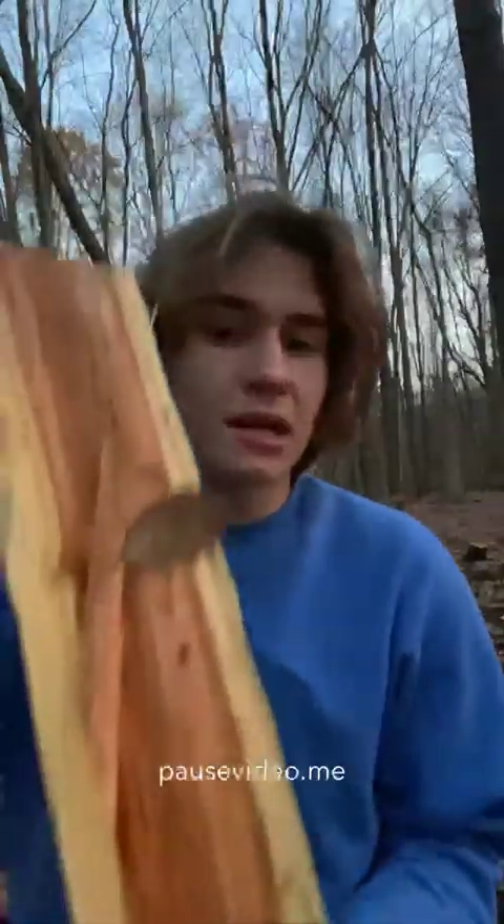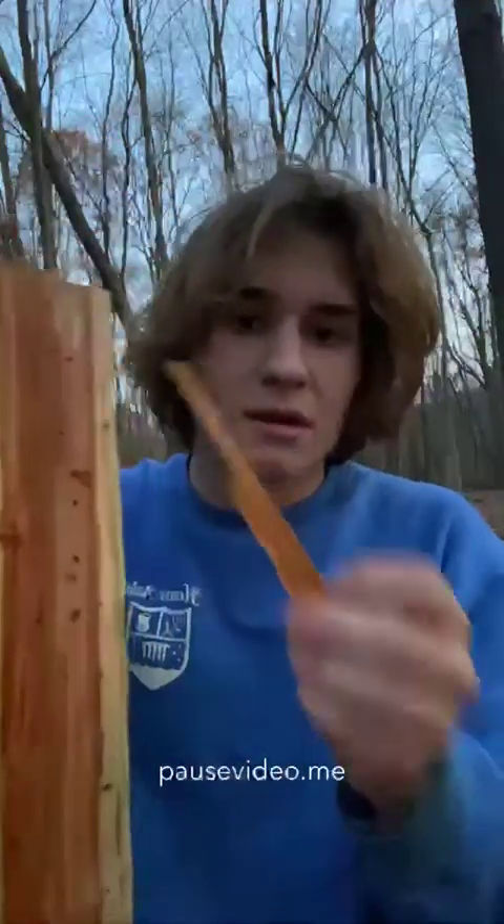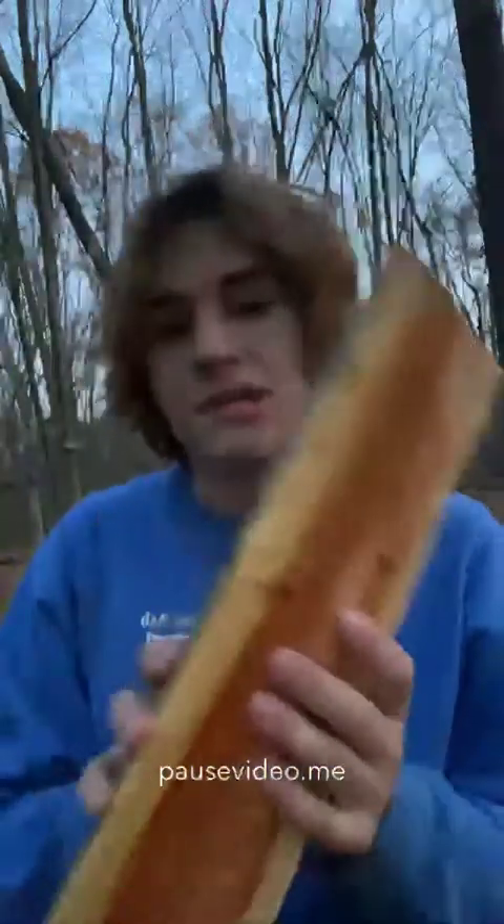I would rank it easy to split — that took no time at all. As you guys can see, it has a nice, beautiful red interior to it. It smells good too. It's similar to wild cherry but it's darker. I'll actually show you a comparison when we go see the tree. I'd rank it pretty easy to split and it smells good when it burns.